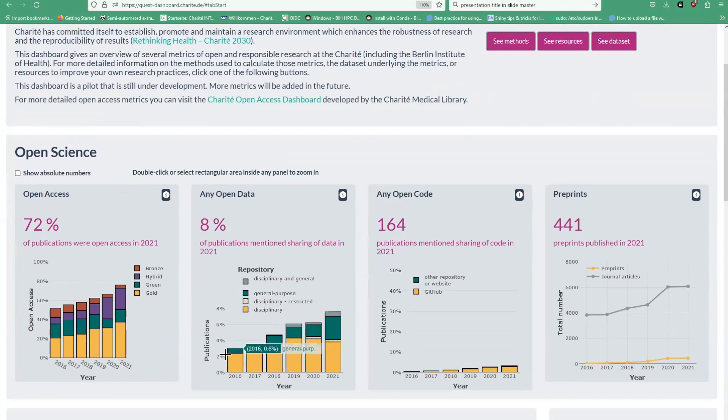We can zoom in here at the open data panel, which shows the percentage of publications from the Charité over the years that include so-called open data — meaning the sharing of data that is openly accessible in the paper. This is shown as a proportion of the total articles screened, split by the type of repository where the data have been uploaded: disciplinary, general purpose, combined, as well as restricted data. For most practices such as open access, open data, or open code, you can see that through the years there's an increase.